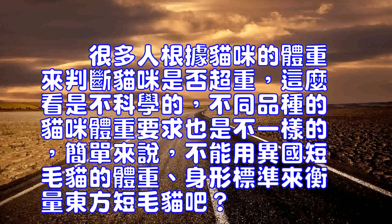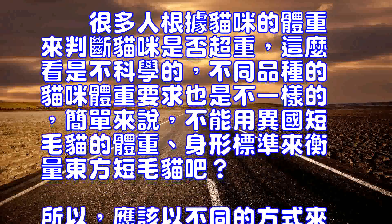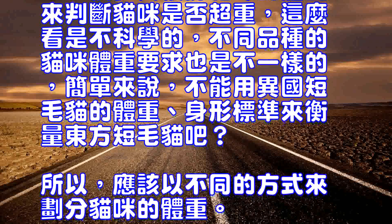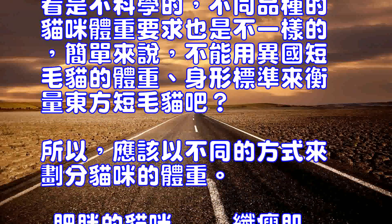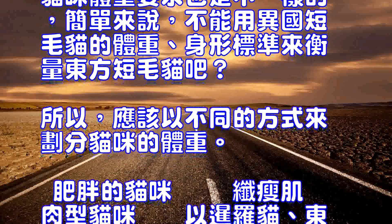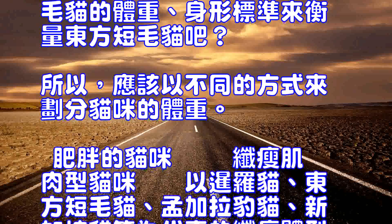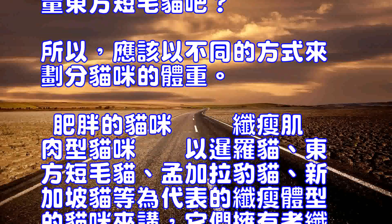Rock-a-bye, baby, on the treetop. When the wind blows, the cradle will rock. When the bough breaks, the cradle will fall. But mother will catch you, cradle and all.